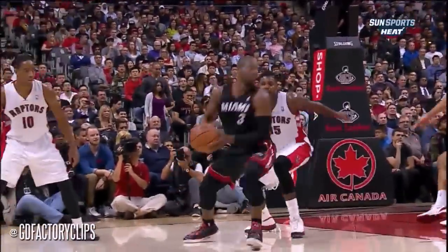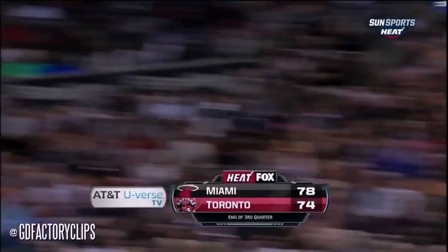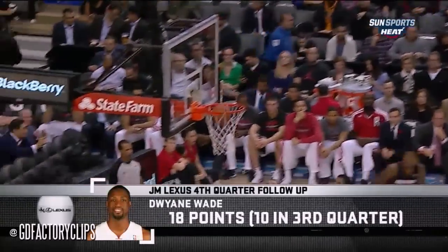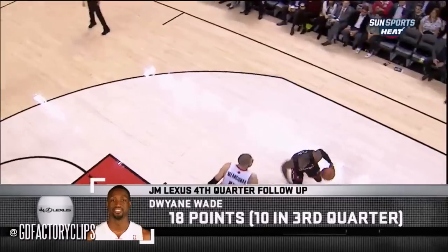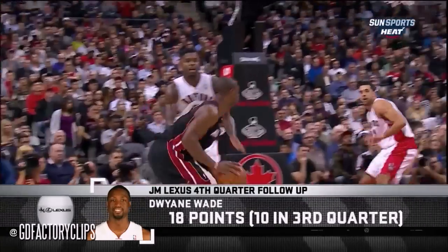Actually, the guy guarding him helped him with that — those long arms, he had to get it up there. He buries it at the buzzer. The Heat outscored the Raptors by two, with at least ten points. Dwayne Wade in double figures in the third quarter — eighteen on the night for Wade. LeBron with 25, Wade with 18, and the Heat as a team shooting 50 percent.